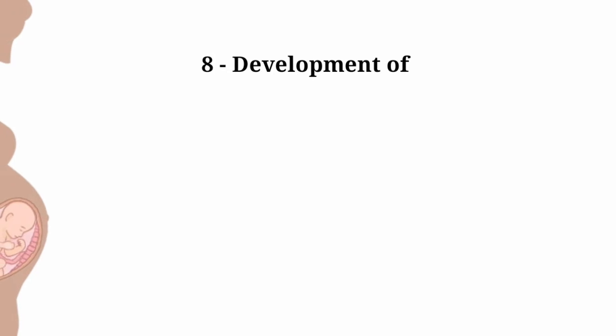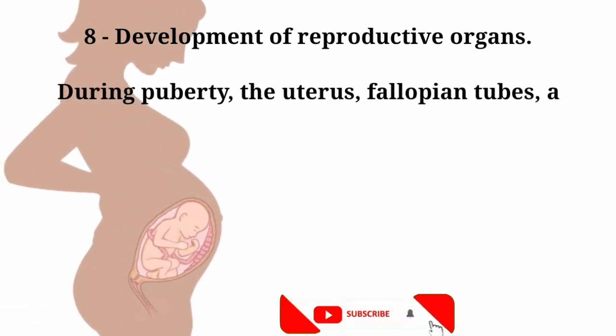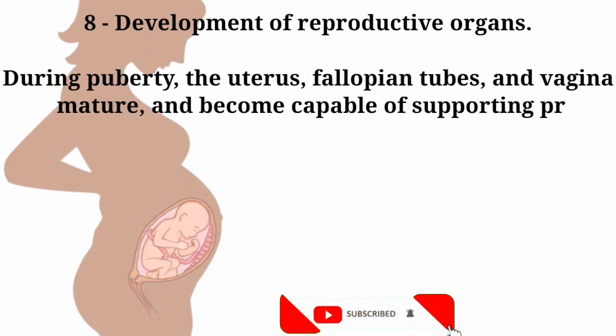Number eight: development of reproductive organs. During puberty, the uterus, fallopian tubes, and vagina become capable of supporting pregnancy.